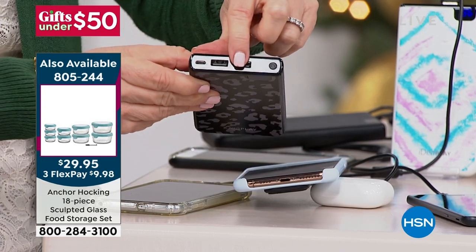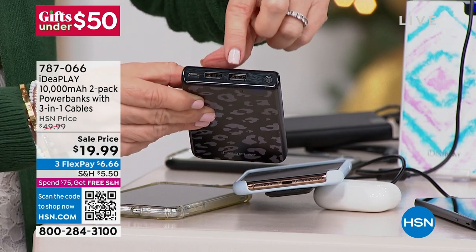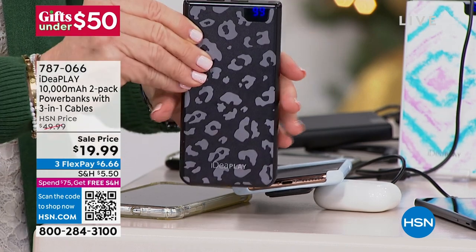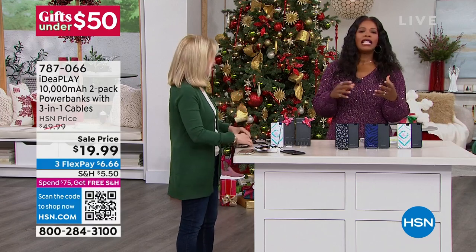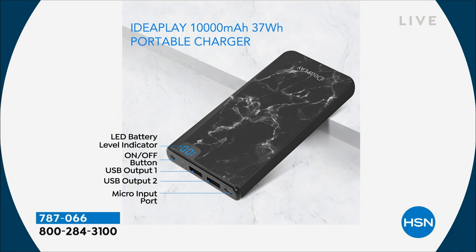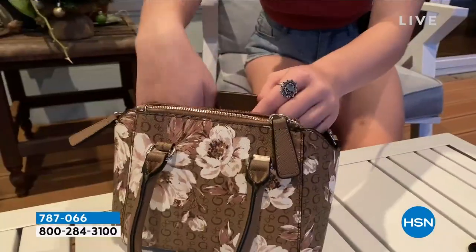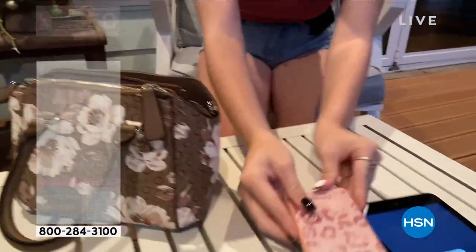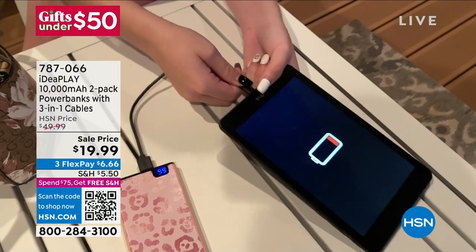10,000 milliamps — power banks have gotten more and more powerful over the years and the price has come down. You can charge two devices at the same time and you know exactly how much power is left in the bank — an exact percentage, not little dots or bars. It comes with the cable. For cables, I bought one the other day for my iPhone — it was $27. Those cables are expensive, so that's included. If you're giving this as a gift and you don't know if the teacher has an iPhone or Android, this is perfect.